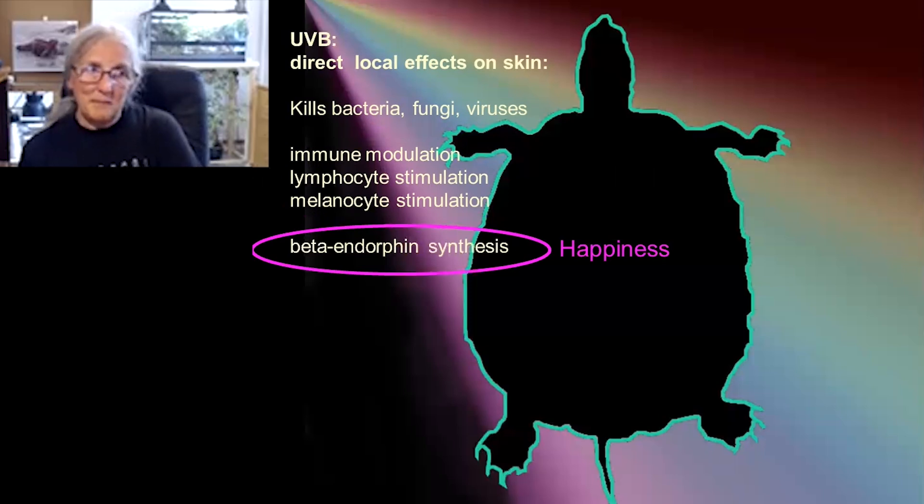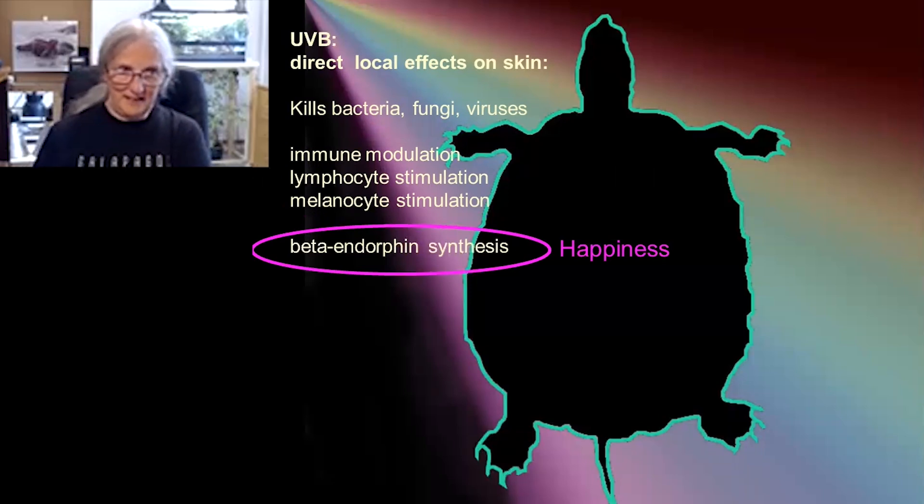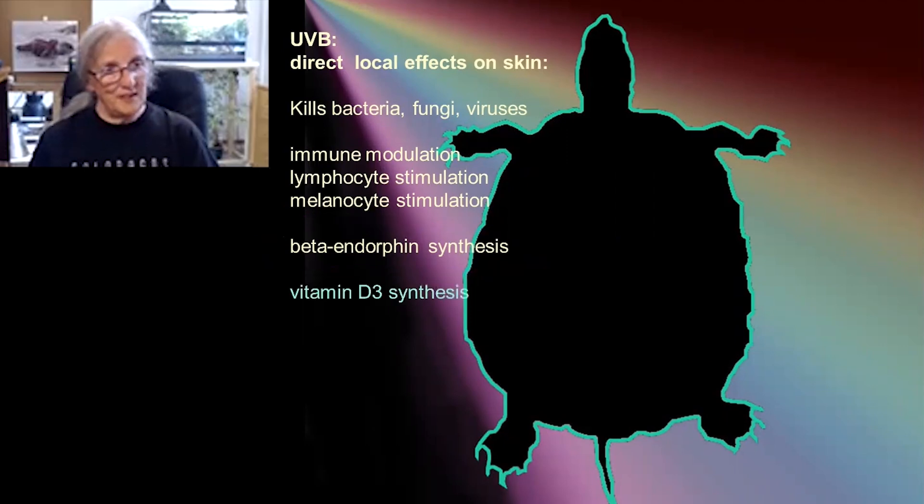UVB also creates beta endorphins in the skin — the skin cells respond by secreting beta endorphin. That's our happiness hormone, so it gets into the bloodstream. And it's a huge stimulus for animals to bask, because it makes them feel nice, and I think it does for us too. And of course, there's also vitamin D.